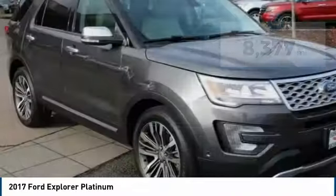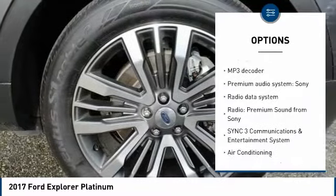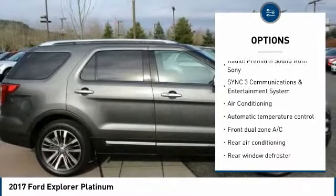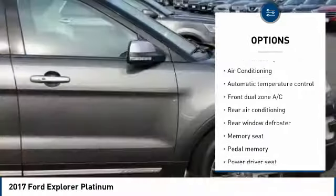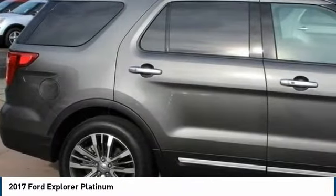Here are some of this vehicle's great options: power passenger seat, traction control, navigation system, air conditioning, dual airbags, leather-wrapped steering wheel, power steering, heated rear seats, alloy wheels, and four-wheel disc brakes.